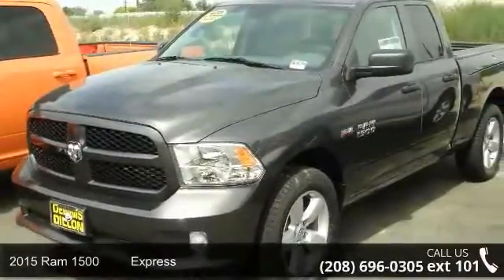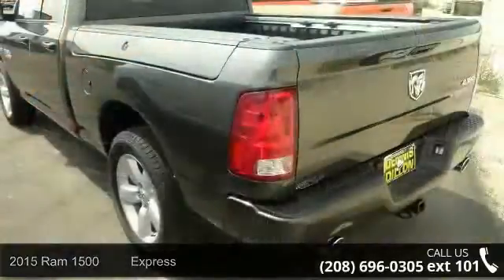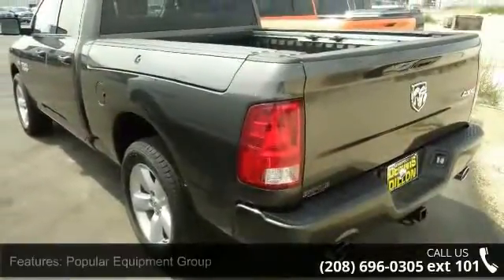Check out this 2015 RAM 1500 Express. This may be the set of wheels you've been looking for. Enjoy these notable features.